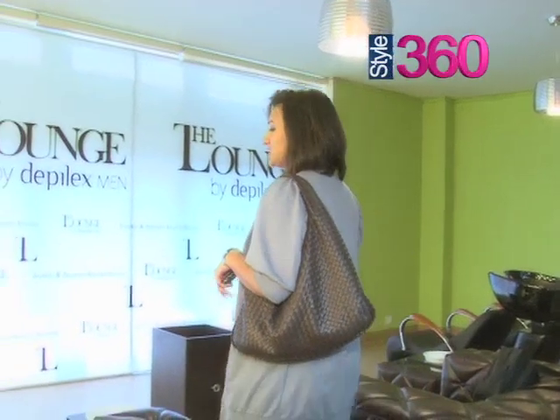This is my favourite part of the salon — this is the lounge area. These are the manicure and pedicure chairs, they're really, really comfortable. And this is where all the manicure, pedicure, foot massage, and hand massage and stuff like this happen.